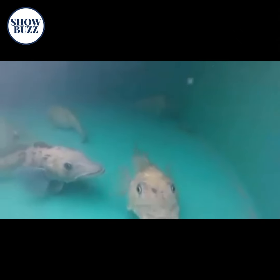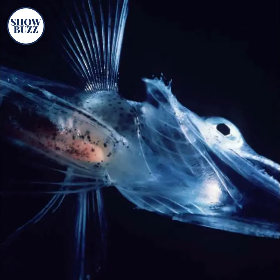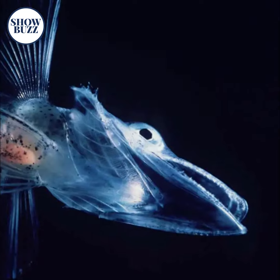Their heart is big in size. They can easily swim in waters where the temperature is as low as negative 2 degrees. Their body consists of an antifreeze glycoprotein that prevents the formation of ice crystals in their blood.